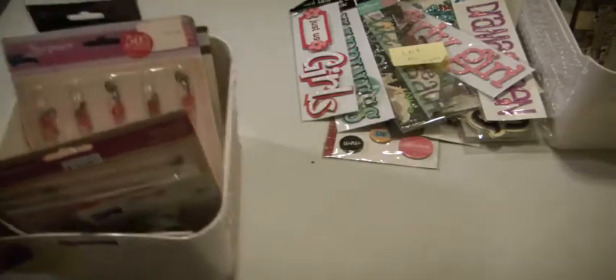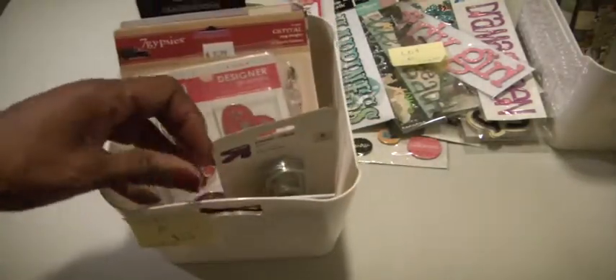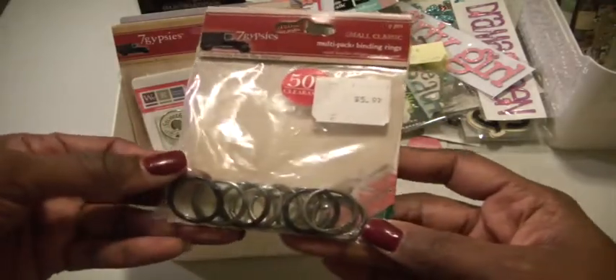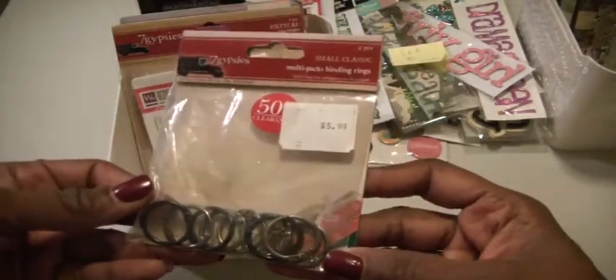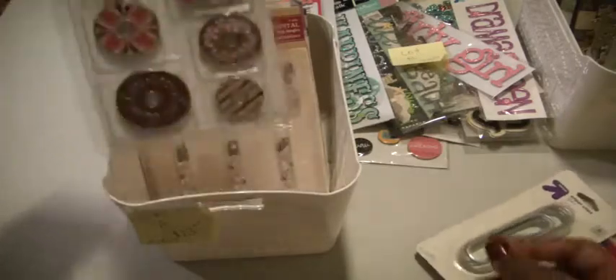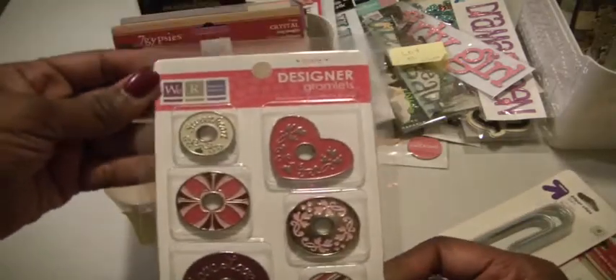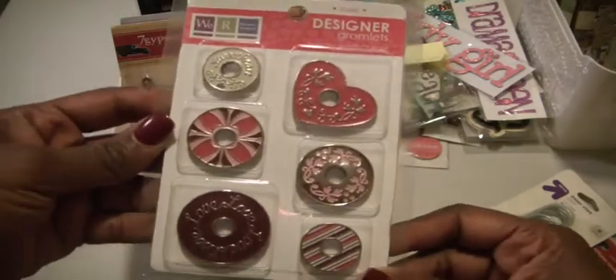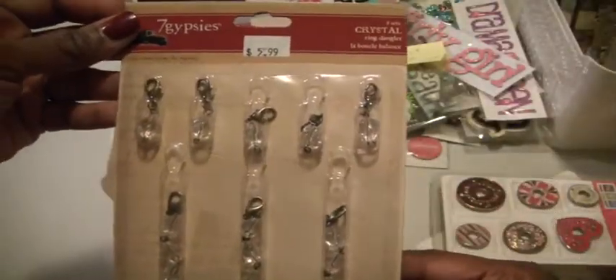Let's go ahead and begin with Lot A. I'm calling this the metals because it's a lot of metal. What you'll be getting are these small classic multi-pack binder rings from Seven Gypsies, some giant paper clips — there's five of them — some designer grommets, and these are the Love Collection. Seven Gypsies also has some crystal ring dangles.